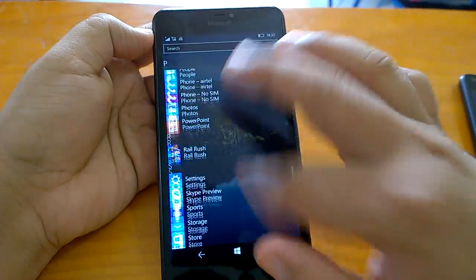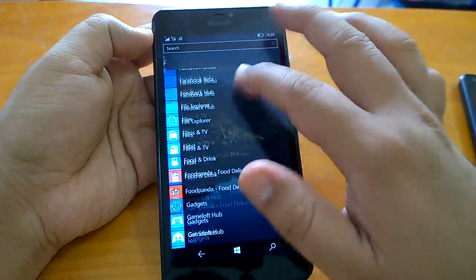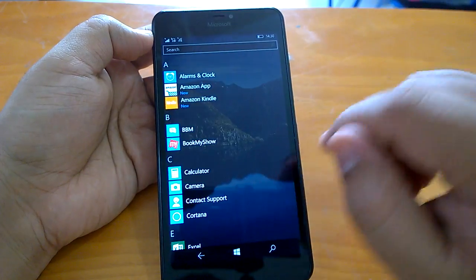Coming to how the build behaves, it's quite fast and very responsive. Build 14393 already had no issues with performance and responsiveness, so 14393.3 is obviously expected to be just as good.